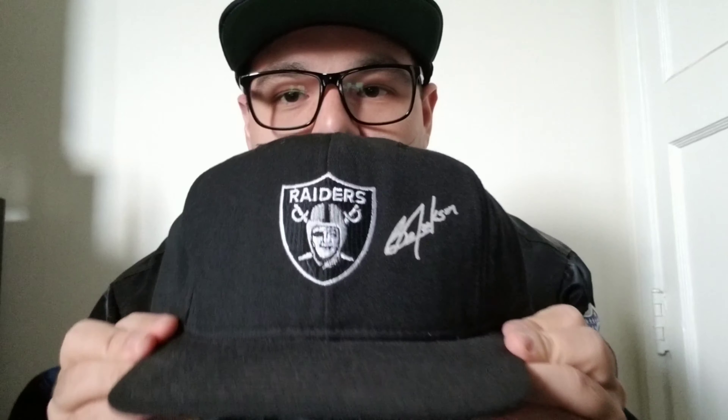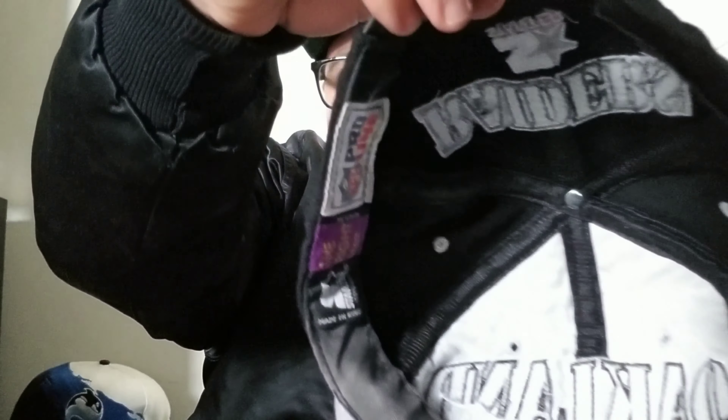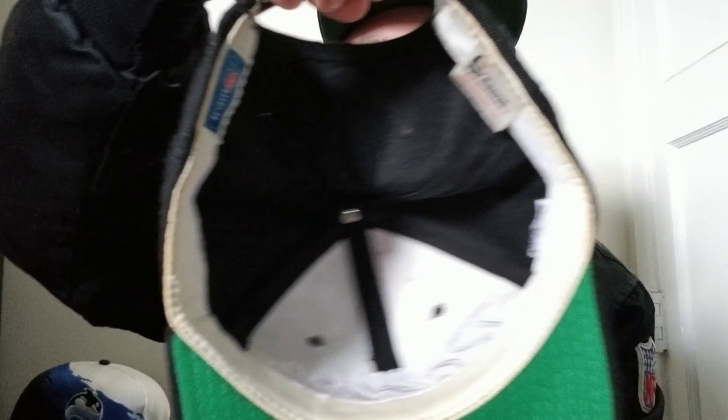Got the Bo Jackson snap — Pro Line on the back, Jackson 34. This is by AJD, gray underbrim. Vintage Starter again — I need to fix this hat, it's pretty beat. I got this for like 10 bucks. The double line script — the most common hat that I really wear a lot. I've had this for quite a while, like five years now.